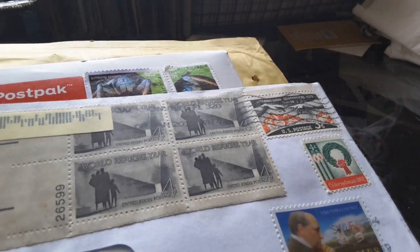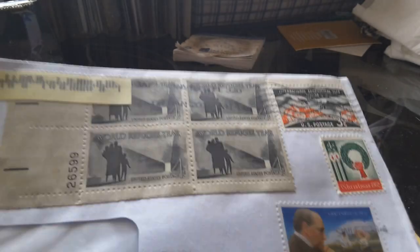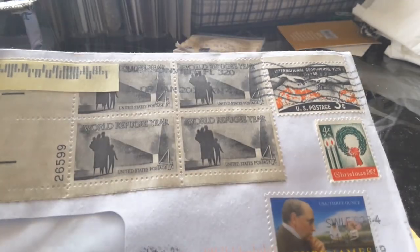G'day fellow YouTubers, or people who like coins or banknotes. This is Glam, back with another video, and I have some more coins and banknotes that I've purchased.